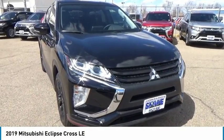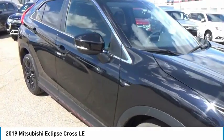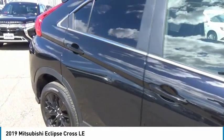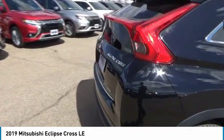We are pleased to show you the 2019 Eclipse Cross. The Mitsubishi Eclipse Cross is a good-looking crossover with bold styling. An 8-inch infotainment screen offers the latest in technology and supports both Apple CarPlay and Android Auto.